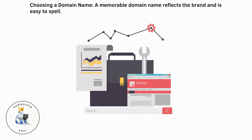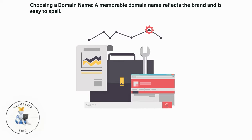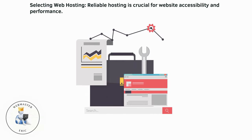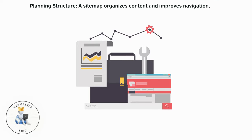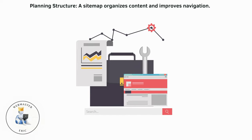Choosing a domain name: a memorable domain name reflects the brand and is easy to spell. Selecting web hosting: reliable hosting is crucial for website accessibility and performance. Planning structure: a site map organizes content and improves navigation.